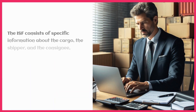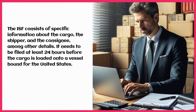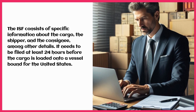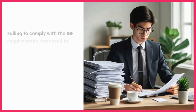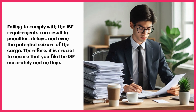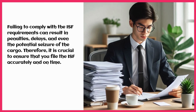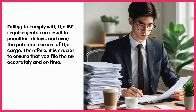The ISF consists of specific information about the cargo, the shipper, and the consignee, among other details. It needs to be filed at least 24 hours before the cargo is loaded onto a vessel bound for the United States. Failing to comply with the ISF requirements can result in penalties, delays, and even the potential seizure of the cargo. Therefore, it is crucial to ensure that you file the ISF accurately and on time.